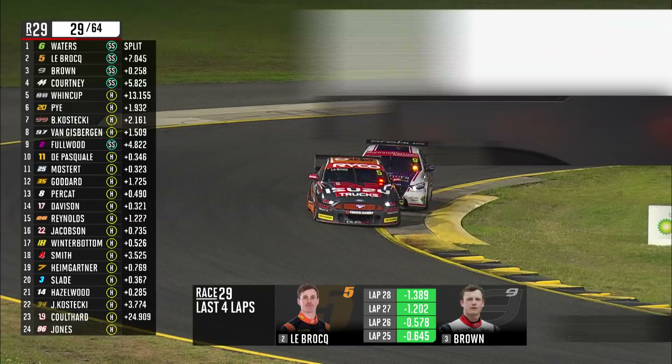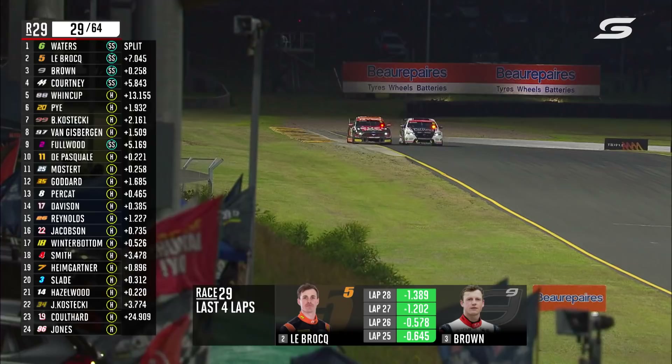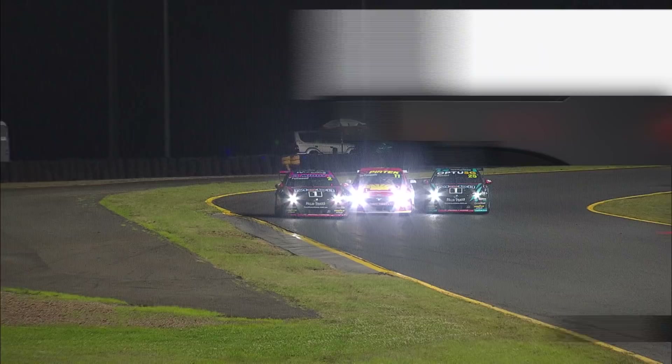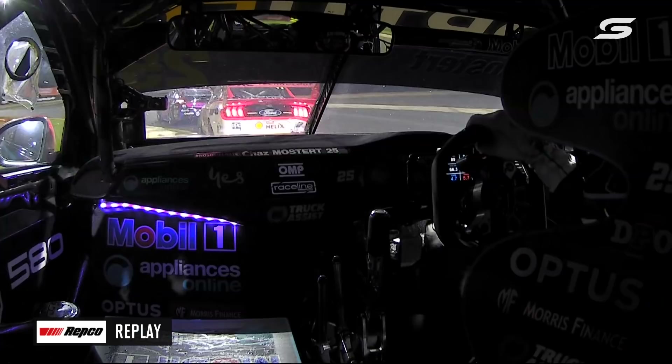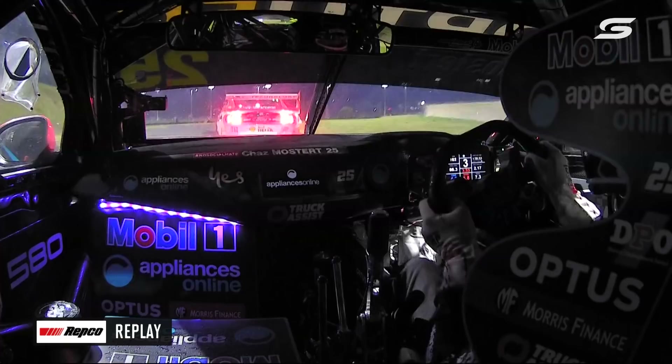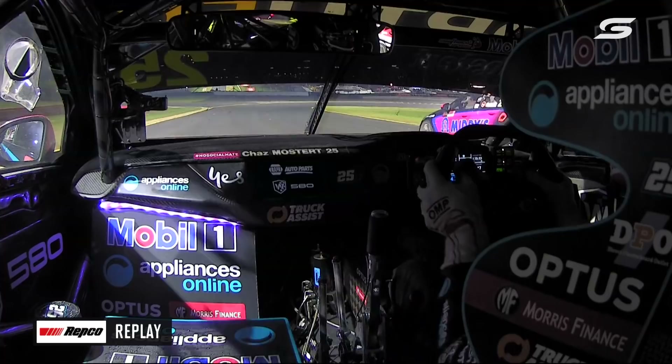On the last lap, Brown continued to be the fastest car — there he is getting up the inside of Jack, who's the first one to start complaining about tyre behaviour. So 20-odd laps. And this is Bryce Fullwood, who's been struggling for grip just in the last lap or two. Heavy contact between Di Pasquale and Mostert in the hairpin. They've brought Bryce in and changed tyres. That right rear tyre's destroyed. It was a nice slide, and then bang — that's the contact we just saw.